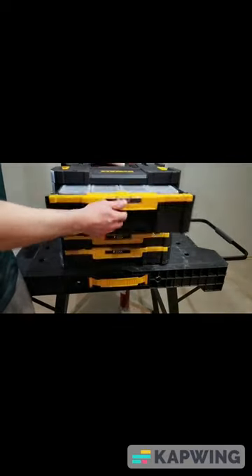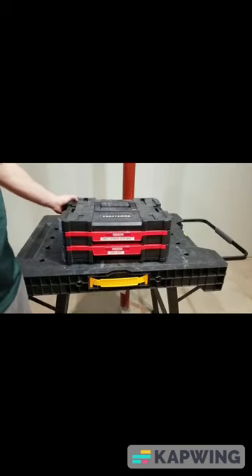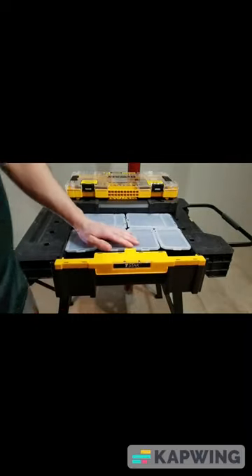Why does everybody keep talking about the DeWalt T-Stack, and what does this cool bit case have to do with it? And then they talk about the Craftsman versus Stack — I'm so confused. And then there's bins with clear lids, black bins, yellow bins... black and yellow, huh?